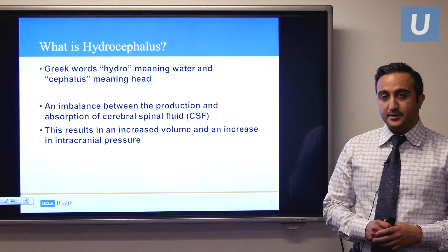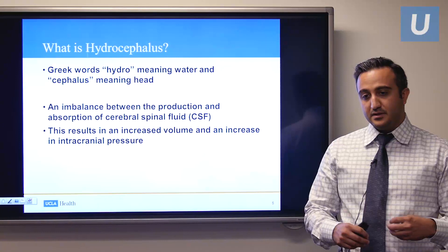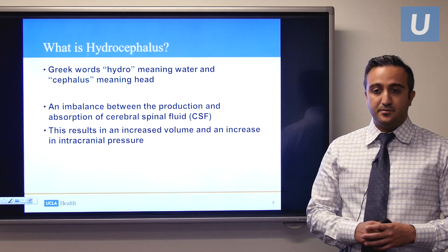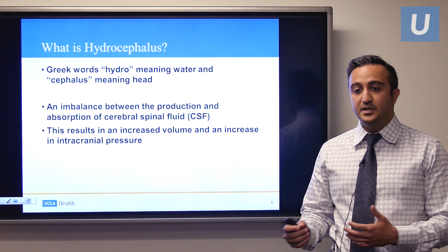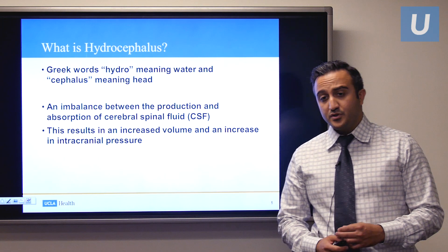What causes this increase or accumulation of water in the brain is what we're going to talk about in the next few slides. Cerebrospinal fluid, which is brain fluid, gets made continuously throughout the day, and the body also absorbs it continuously throughout the day. Whenever there's an imbalance — too much water being produced and not enough being absorbed — this can lead to a situation of hydrocephalus.